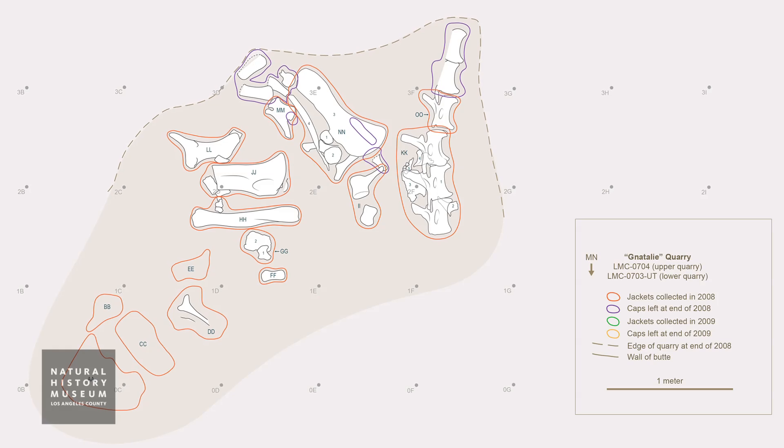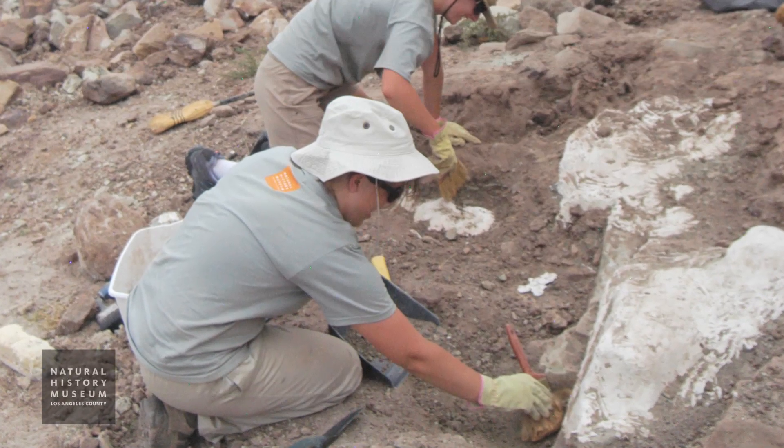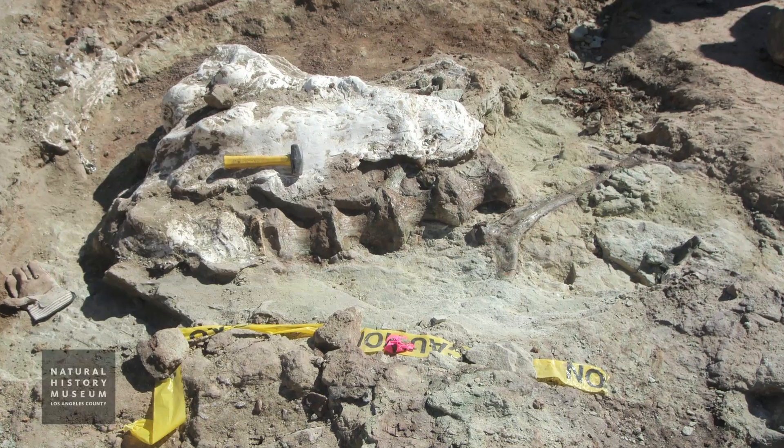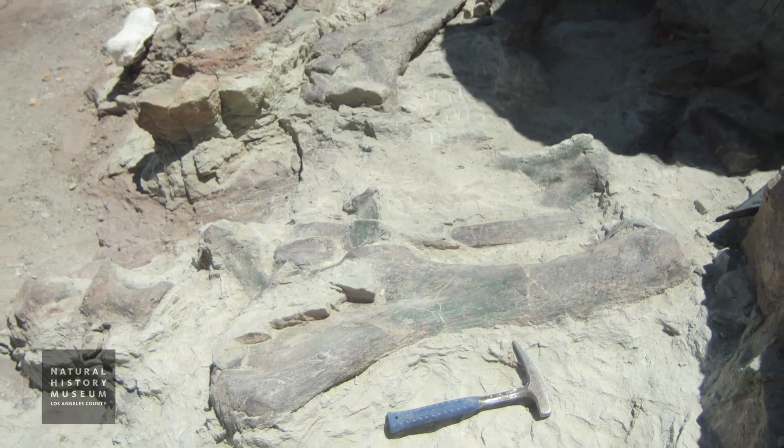Natalie is one of them, but we also have the remains of another large sauropod, another large long neck, and we have the remains of carnivores, the remains of armored dinosaurs, and the remains of some of the early forerunners of duckbills. So it's essentially a very nice quarry with many dinosaur skeletons.